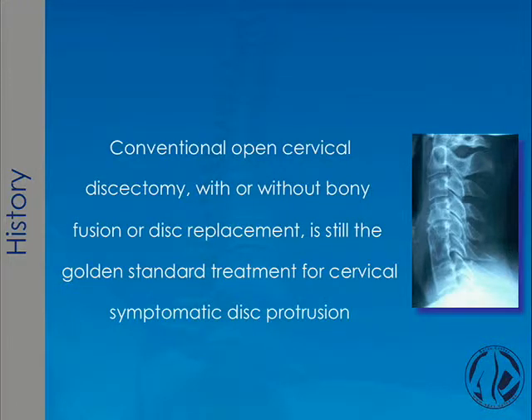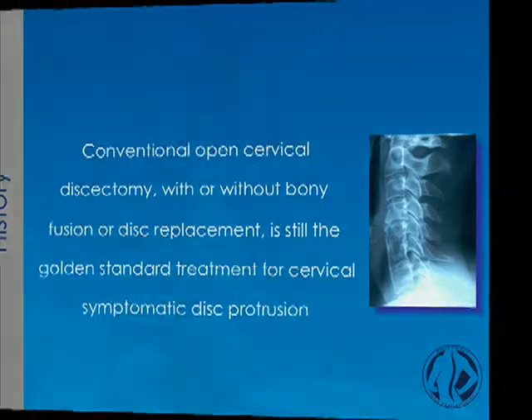Let me start. The conventional open cervical discectomy with or without bone fusion or disc replacement is still worldwide, I think you agree with me, the golden standard treatment for cervical symptomatic disc protrusion. We are here at the ISAS — the International Society for Advanced Spinal Surgery — and we should think about maybe changing our mindset on how we can help our patients.